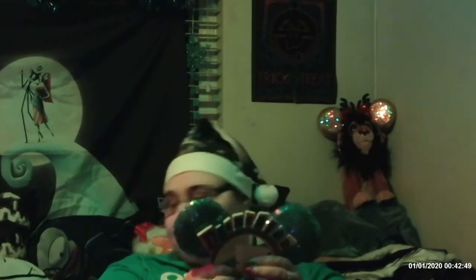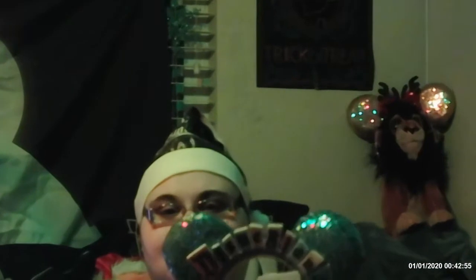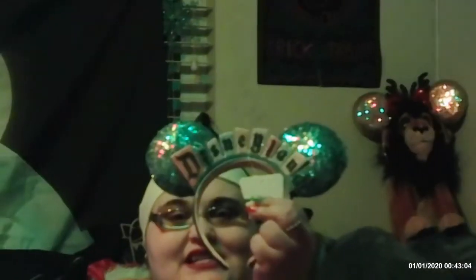Here's another item — these are little Disneyland ears. I have to zoom in even more so you can see them clearly. There you go — they say Disneyland on them and they are so adorable. They were a little bit hard to find.